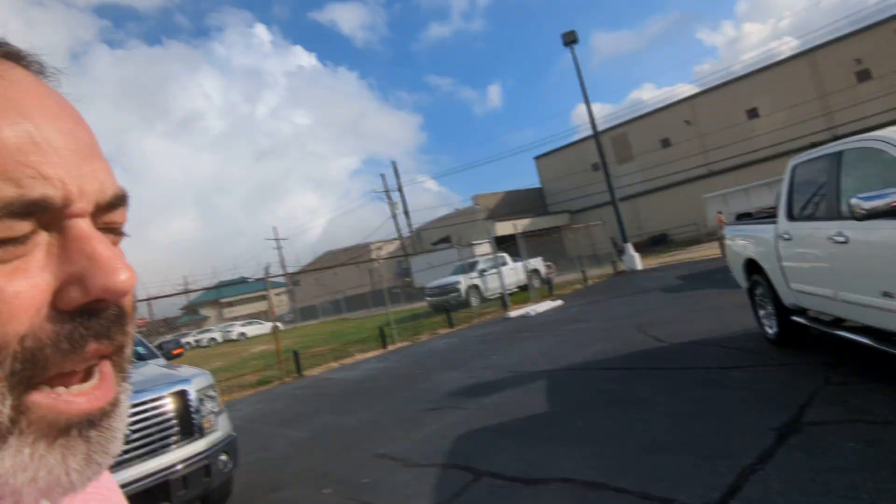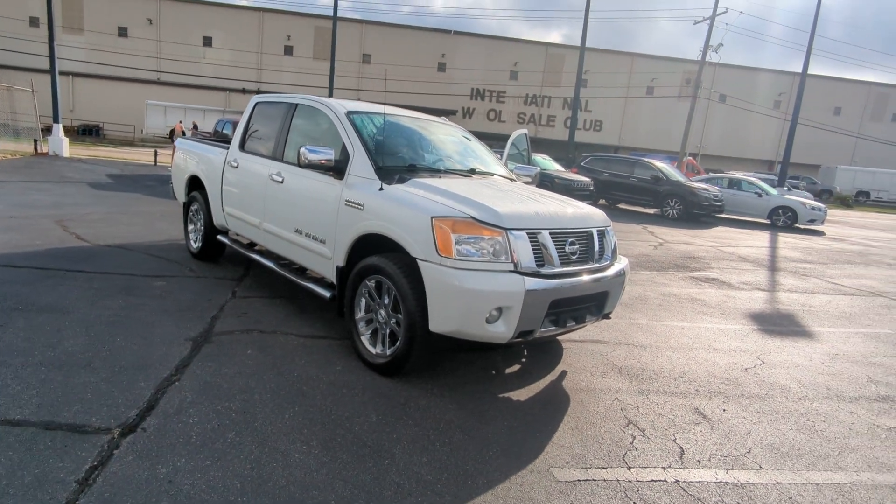Hey, good morning Danny. Ed over here at Peretti Imports. I'm here with your vehicle of interest.